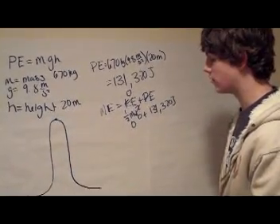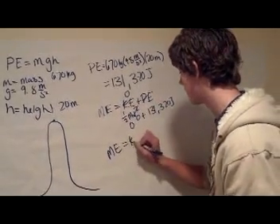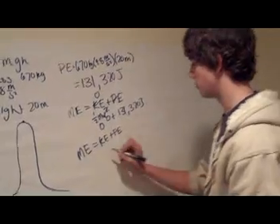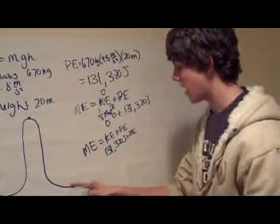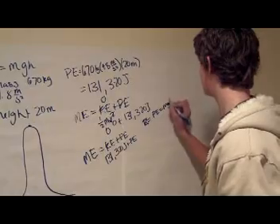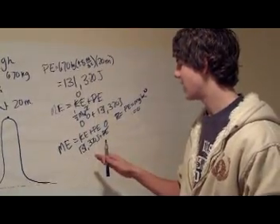Due to conservation of energy, we know at the lowest point — the reference point — we are going to have full kinetic energy. So if we go back to our equation, mechanical energy equals potential energy plus kinetic energy, the kinetic energy must be 131,320 joules. Because the height is zero at our reference level, PE equals mgh, and m times g times zero equals zero.